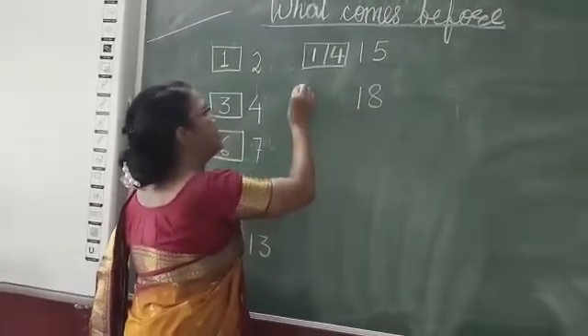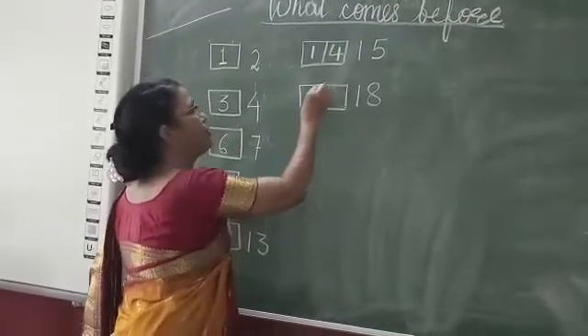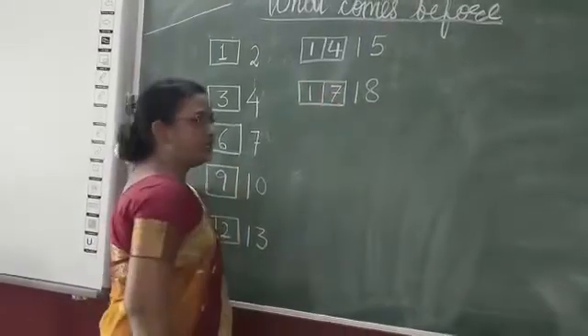What comes before? Eighteen. Eighteen before? Seventeen.